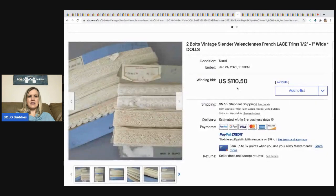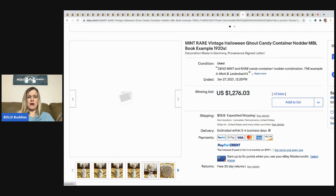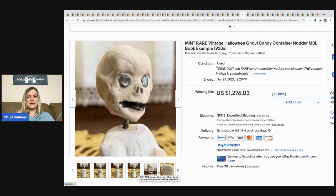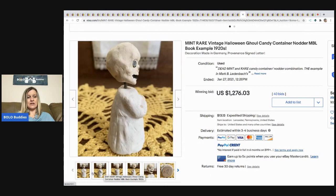The next item is this vintage lace trims, two bolts — sold for $110.50, buyer paid shipping. This is super cool — it's mint, it's rare. It's a vintage Halloween candy container, a nodder which is kind of like a bobblehead, made in Germany from the 1920s. Vintage Halloween is definitely a bolo — check out my bolo category videos on vintage Halloween items. This sold for $1,276.03 and the buyer paid shipping.